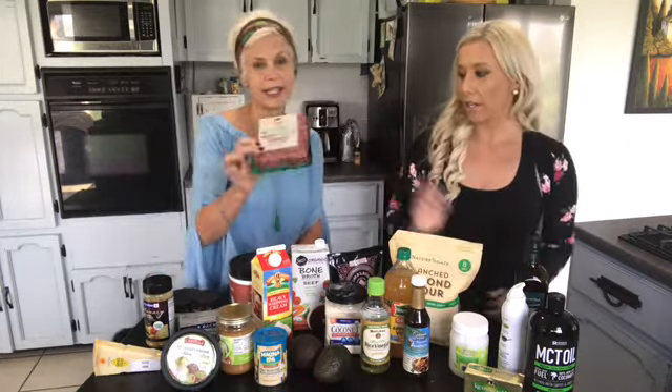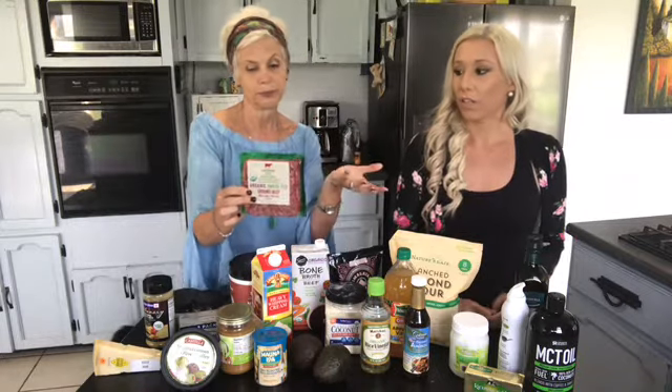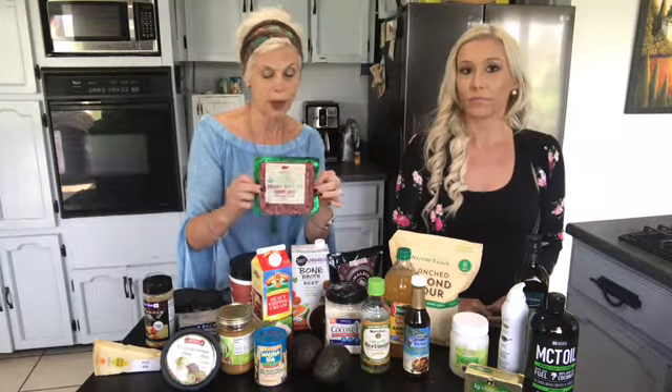This is our favorite kind of beef to use — I'll let you tell them about it. It's a cleaner beef; it's grass-fed. We try to stay with organic when possible and grass-fed beef when possible.